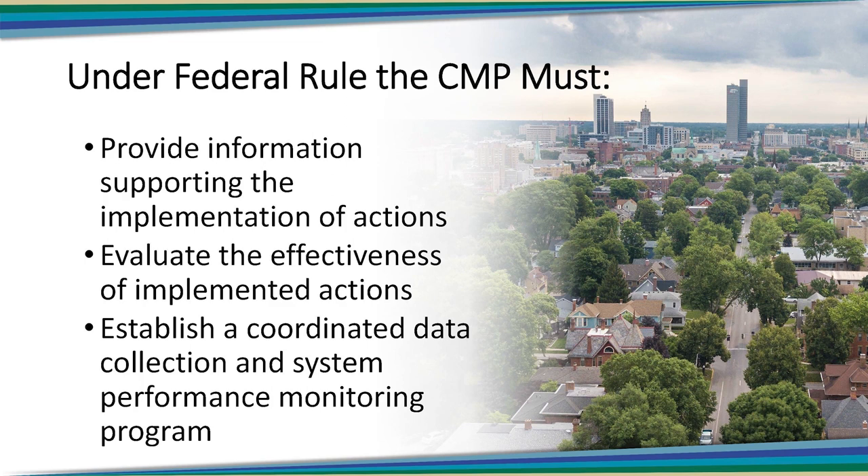A little bit ago you said that CMP isn't prescriptive, but this sounds pretty prescriptive to me. Notice that while the rules state what an MPO must do, they never say how. The MPO is free to make its own decisions in that regard. While the federal government provides plenty of technical support in this area, an MPO is free to find an approach that works within their available resources. For example, the rules require MPOs to evaluate system performance and identify the causes of congestion, but they don't say how that should be achieved. It's up to each MPO, in concert with their members and transportation partners, to work out the details for their CMP in a manner that works best within the regional context of that metropolitan area.